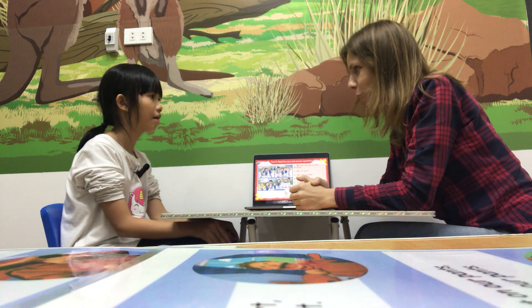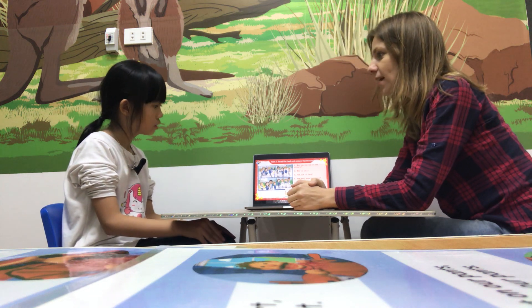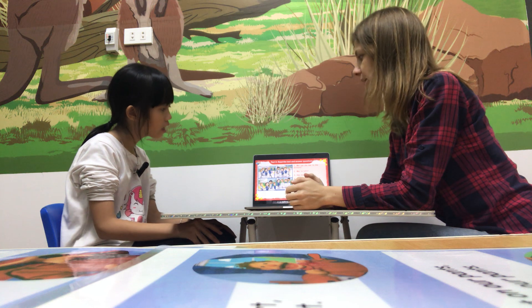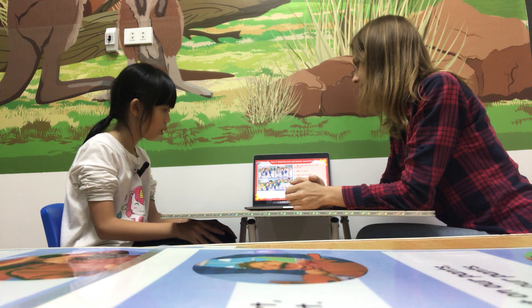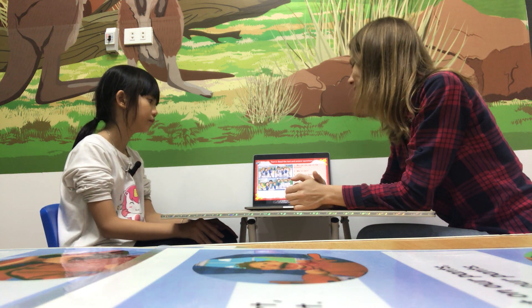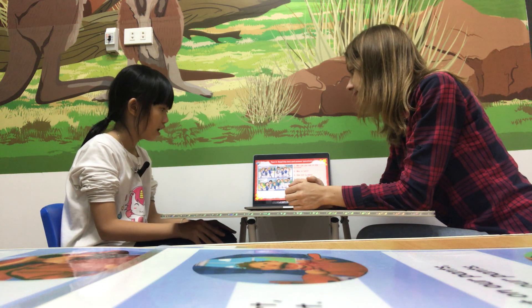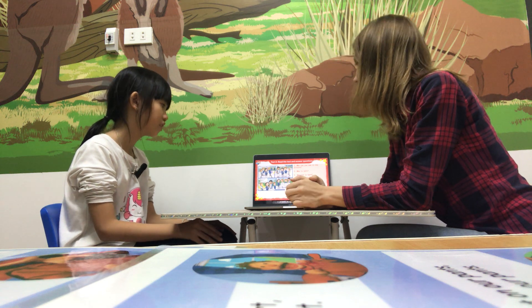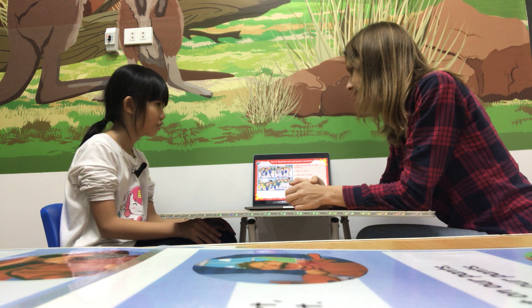And now, please answer my questions. Who can you see in the picture? I can see Alex, Anna, Tom, and Sarah. And who is tall? Alex is tall. Right. How old is Sarah? Sarah is six. That's good.